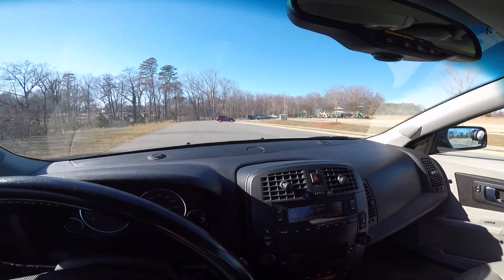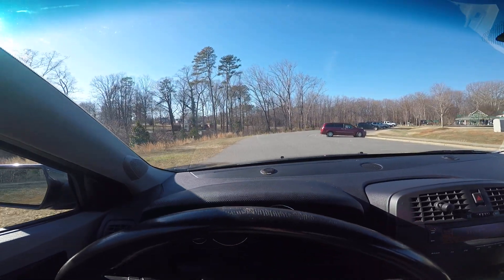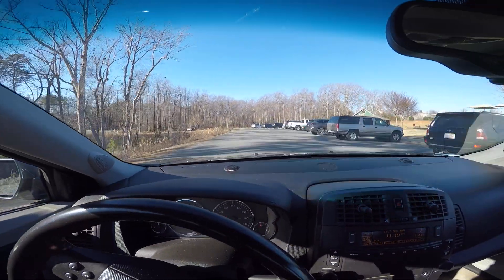There are no cracks in the dashboard. It is a southern car, so it's got no rust on it. We don't get any real snow down here and they don't salt the roads, so everything stays real nice. That's one of the reasons why I like living here so much.